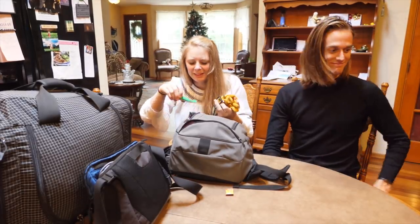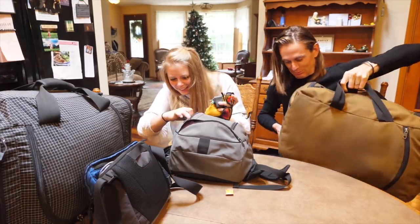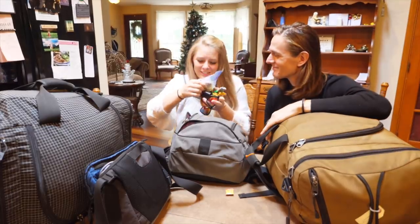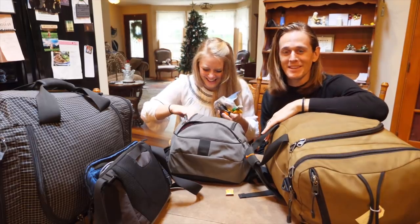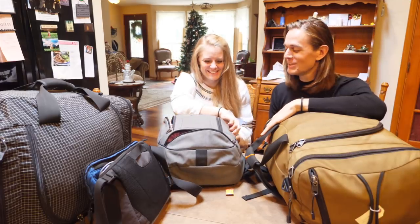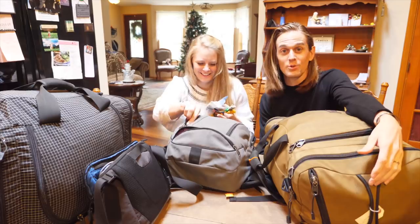I have gloves, gum, a charging thing, card games, and chopsticks. So basically I have all the electronics and Ashley has all the doodads — like card games.